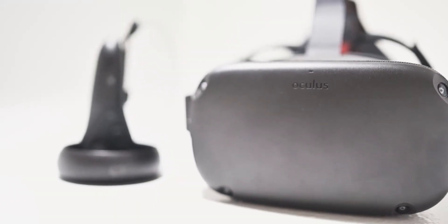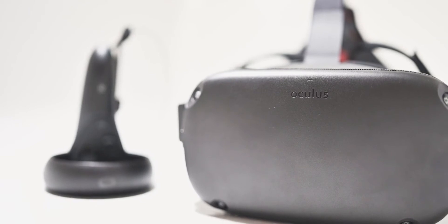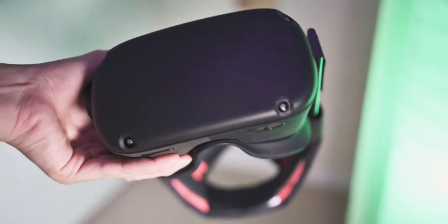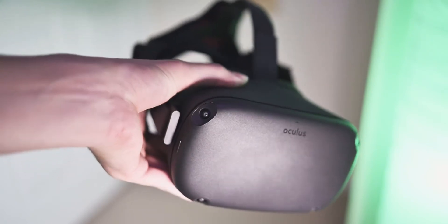Not to mention, it functions as a standalone headset, so it doesn't have to be connected to your PC, which is very convenient. Before I delve into the specs and any specifics, I just want to talk about the overall build of the headset, and overall I'm actually quite pleased with it. I think it's pretty good quality.